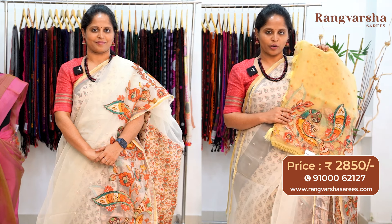A peach color self-embroidered organza silk saree has a multi-color kalamkari patchwork border on one side, priced at ₹2850 with free shipping. A gold color organza silk saree with self-color embroidered flowers running through the body has a multi-color patchwork border on one side and comes with a multi-color floral printed blouse, priced at ₹2850 with free shipping.